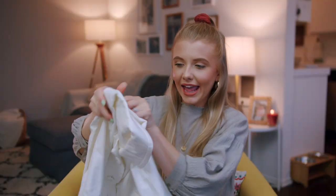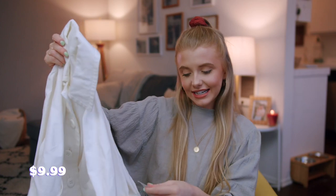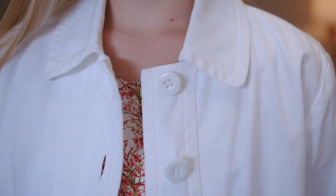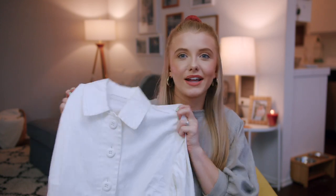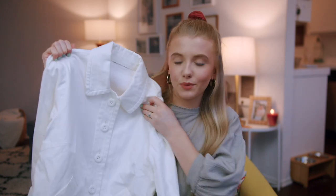My next Goodwill find is this white jacket. I thought this was so cool and it was $9.99. I love the big buttons and the three-quarter sleeves. Here in LA you don't really need thick jackets, so something like this is really nice. I'm always wearing my white or creamish sweater and I needed some other kind of white cover-up for a little bit of warmth, so when I saw this I was super excited. I think this will be perfect with pretty much every outfit.